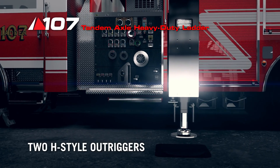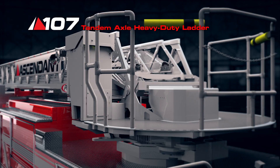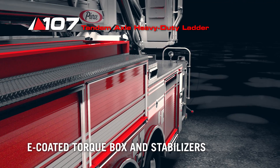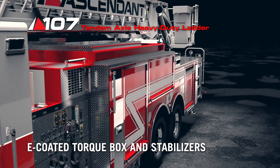Featuring two H-style outriggers and two downriggers, the Ascendant ladder on a tandem axle reduces the setup footprint. And as standard, the torque box and stabilizers are E-coated for improved corrosion resistance.